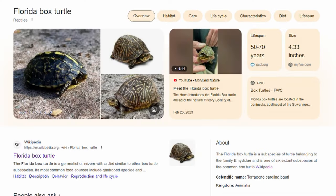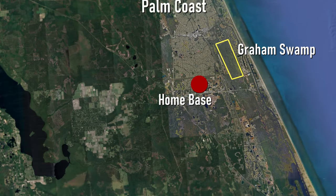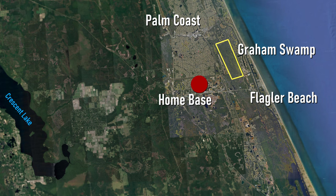My first target is the Florida box turtle, chosen via spreadsheet RNG. Some quick research shows this is a land turtle that lives in the forested areas of wetlands, marshes, and swamps. In light of this, my first destination will be right in my backyard: Graham Swamp Preserve.